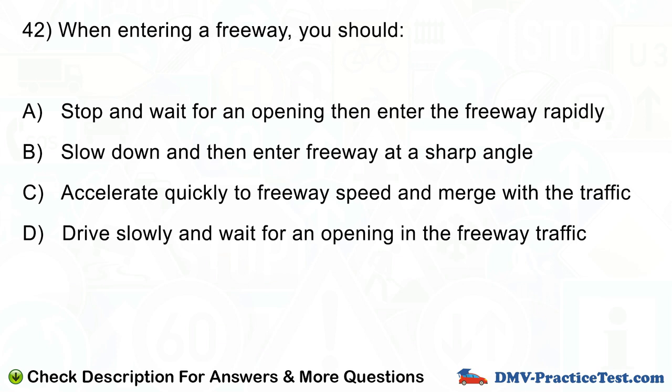Question number 41. When entering a freeway, you should: A. Stop and wait for an opening then enter the freeway rapidly. B. Slow down and then enter the freeway at a sharp angle. C. Accelerate quickly to freeway speed and merge with the traffic. D. Drive slowly and wait for an opening in the freeway traffic.